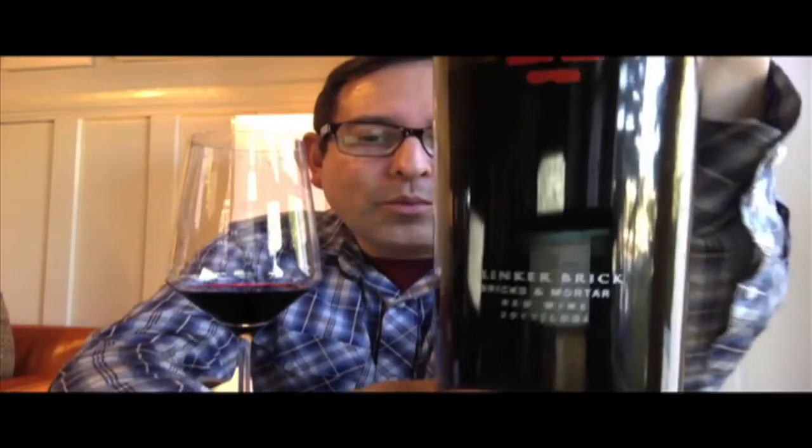James Melendez, James the Wine Guy — thank you so much for joining in this great journey of wine today. We have a forest; this is a beautiful wine called Clinker Brick, called Bricks and Mortar. It's a red wine, Lodi 2011 vintage. The clinker bricks are right here — I love the packaging, very simple bag panel.